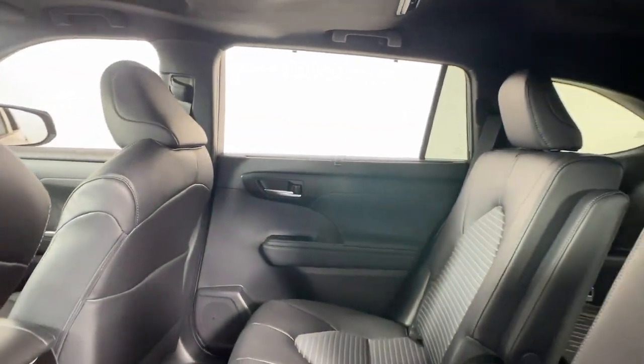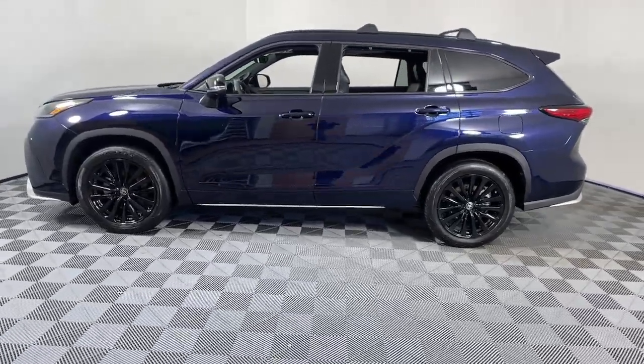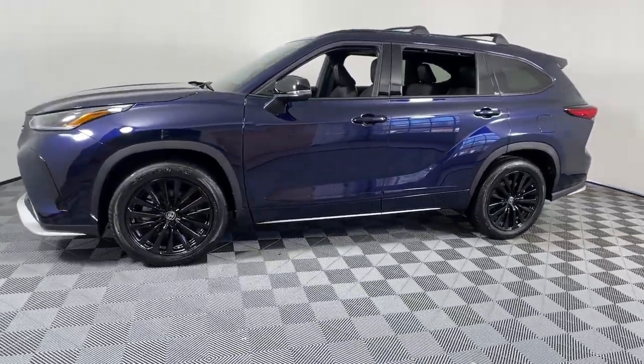The following are some of this vehicle's highlighted options: moonroof, keyless entry, satellite radio, power passenger seat, power lift gate, heated mirrors, fog lamps, dual zone AC, rear AC, and power driver seat.